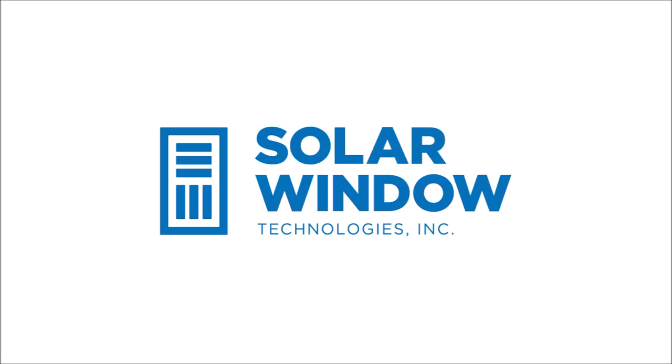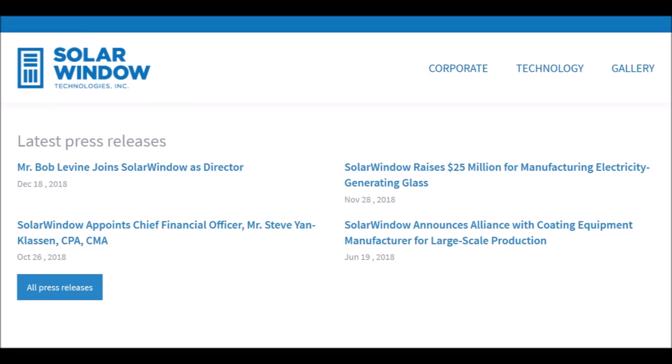That led me to a company called Solar Window Technologies Incorporated out of Scottsdale, Arizona. Over the past few weeks I've been learning about Solar Window as a company and about the technology that they're developing. This is a publicly traded company that is in a rapid growth stage as they gear up to bring electricity generating windows to market. Recently they've raised capital to gear up for manufacturing their products and also added some new key members to their team.